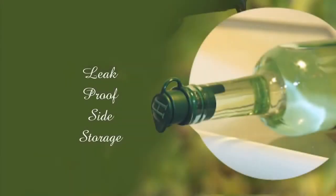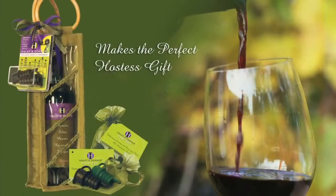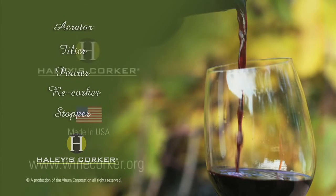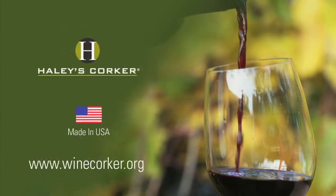Our leak-proof design allows you flexibility in storing your wine without worrying about your precious libation seeping away. Haley's Corker is the one and only wine accessory that you will ever need to enhance, serve, and preserve your wine. We are very proud to be 100% made in the USA. If you'd like to learn more about Haley's Corker, visit our website at winecorker.org. Thank you for joining us.